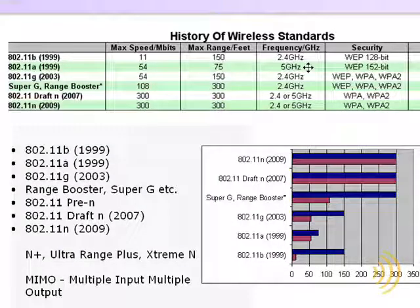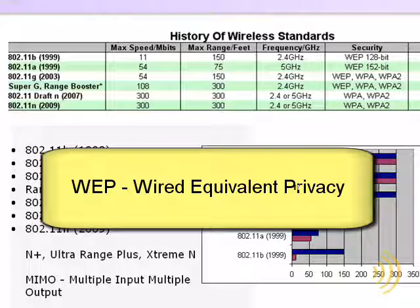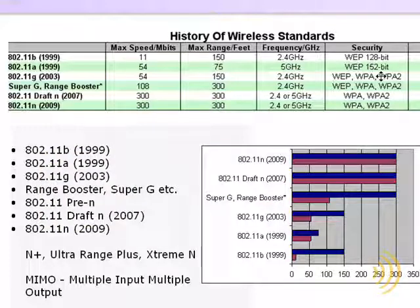Another disadvantage of 802.11a and b was that as computers became faster, the security called WEP, or Wired Equivalent Privacy, was becoming easier and easier to hack.